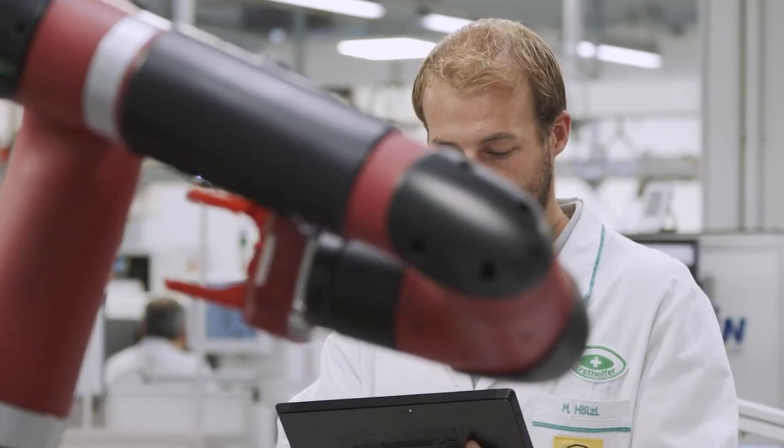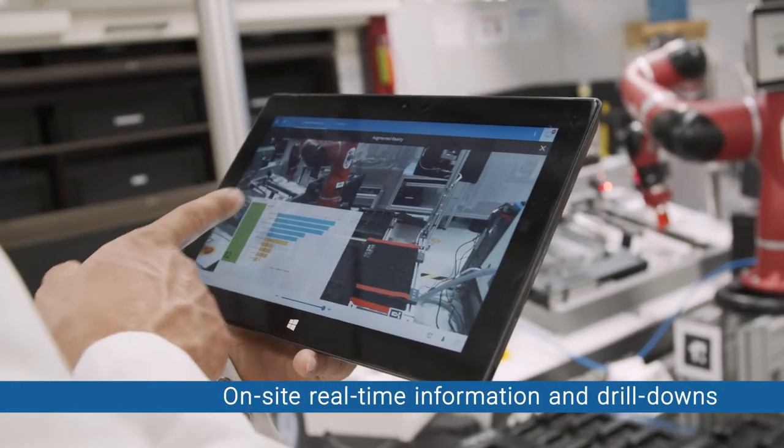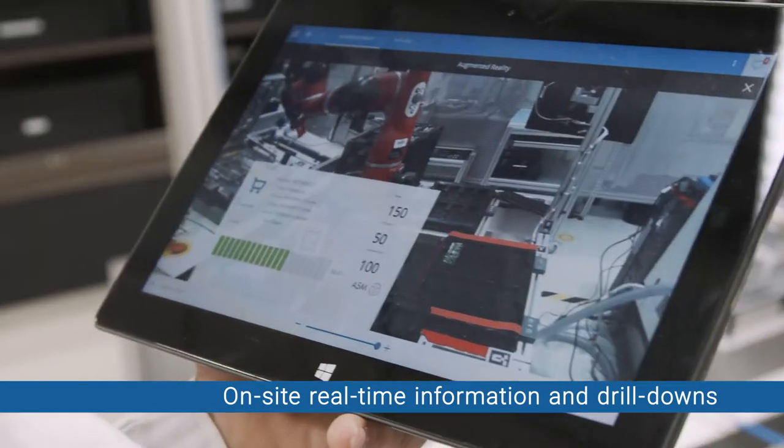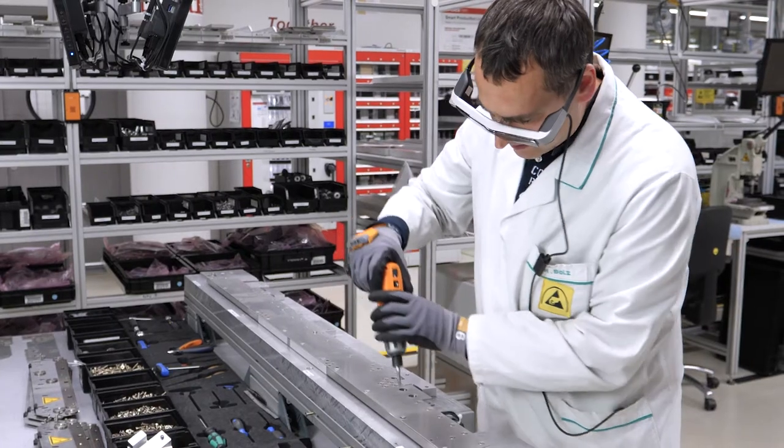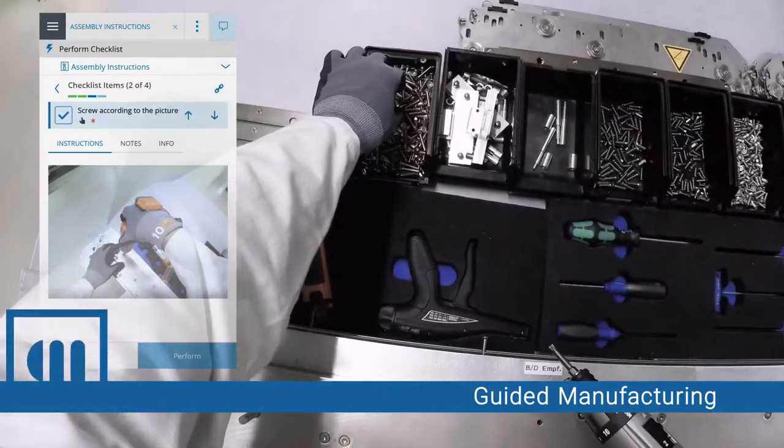Experience a new level of process optimization with on-site real-time information and drill-downs. Augmented Reality glasses allow hands-free operation and easy access to checklists and work instructions.